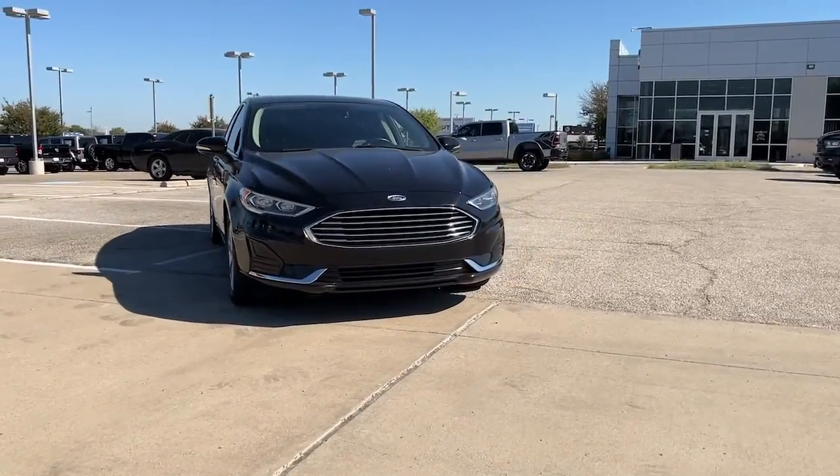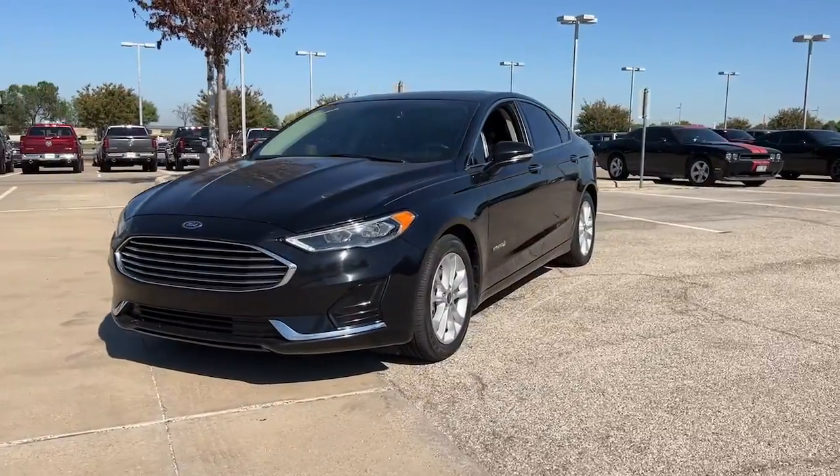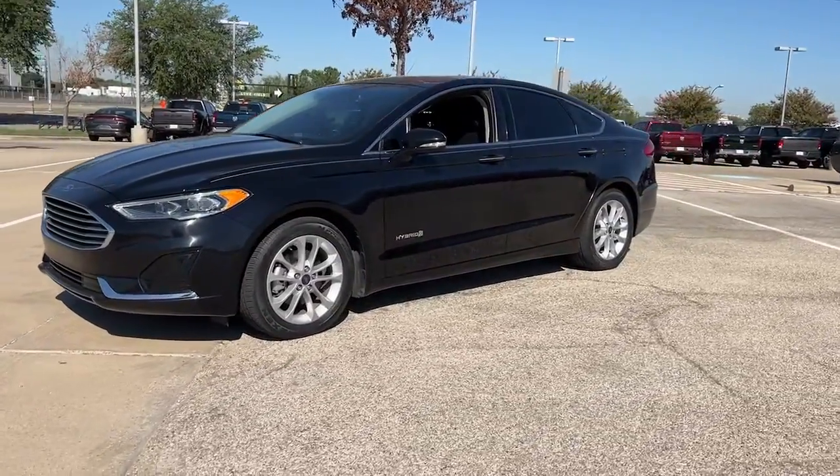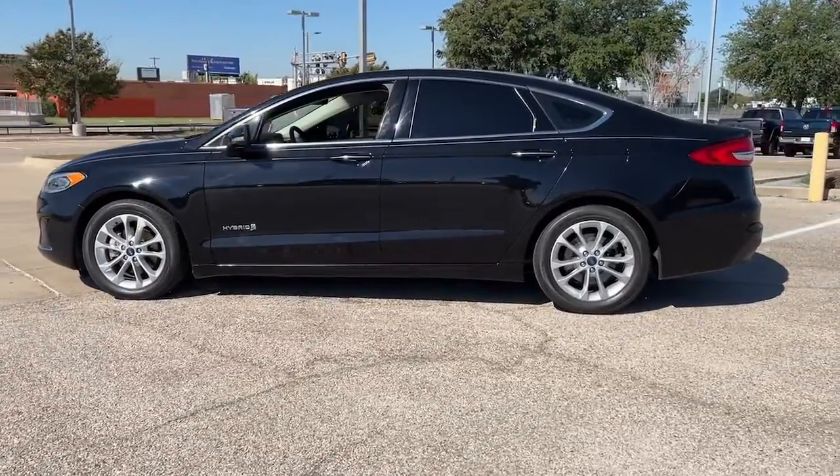Introducing the 2019 Ford Fusion. With less than 80,000 miles on the odometer, this vehicle provides excellent value. This sleek Fusion is ready to take you wherever you need to go in stylish luxury.